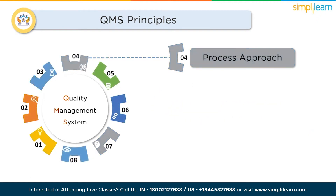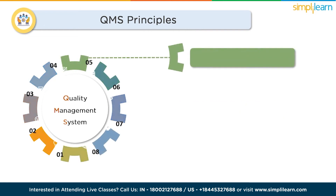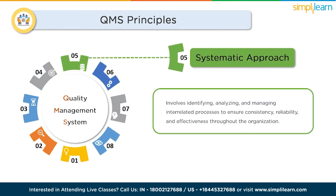A QMS adopts a process-oriented approach, viewing activities as interconnected processes that collectively contribute to the achievement of quality objectives. By identifying and managing these processes, organizations can streamline operations, improve efficiency, and enhance overall performance. A QMS also emphasizes a systematic approach to management — identifying, analyzing, and managing interrelated processes to ensure consistency, reliability, and effectiveness throughout the organization.